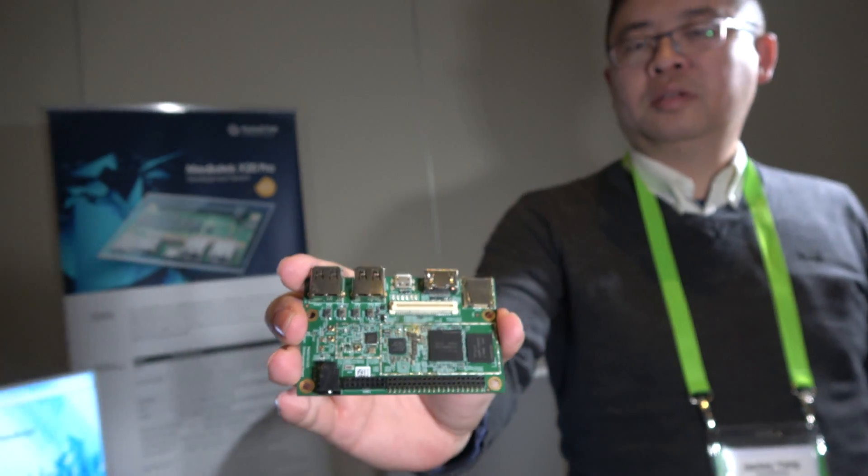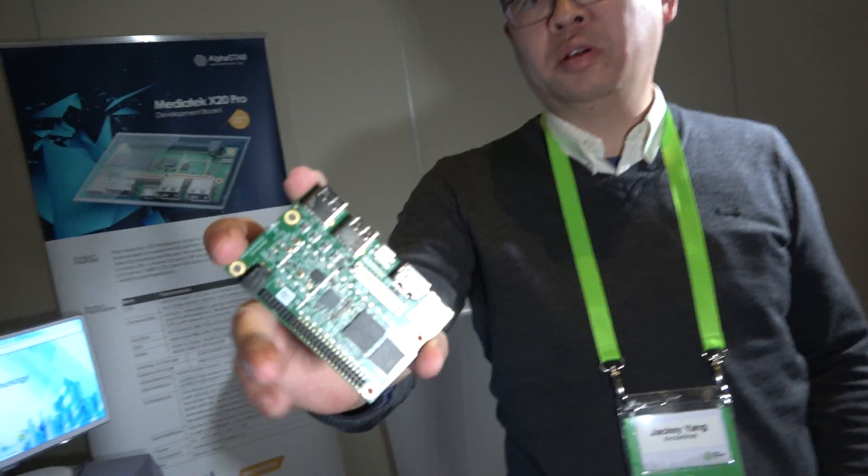ArcherMind here at Linaro Connect in Budapest. My name is Jackie from ArcherMind. I'm a co-founder of ArcherMind, and I'm running the international business unit right now.